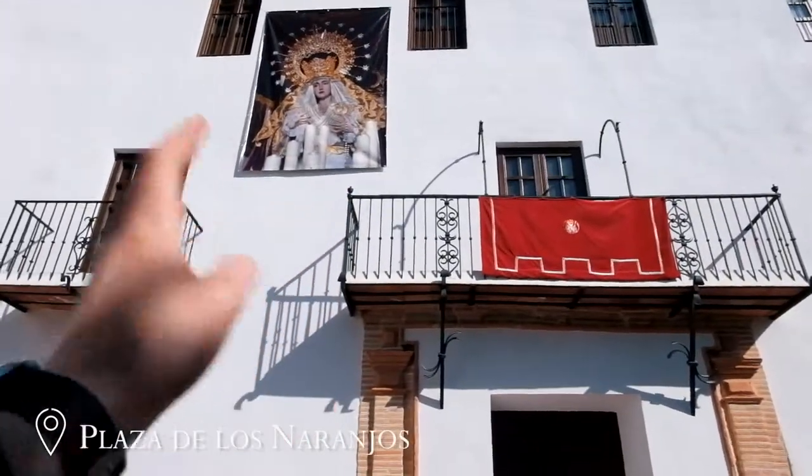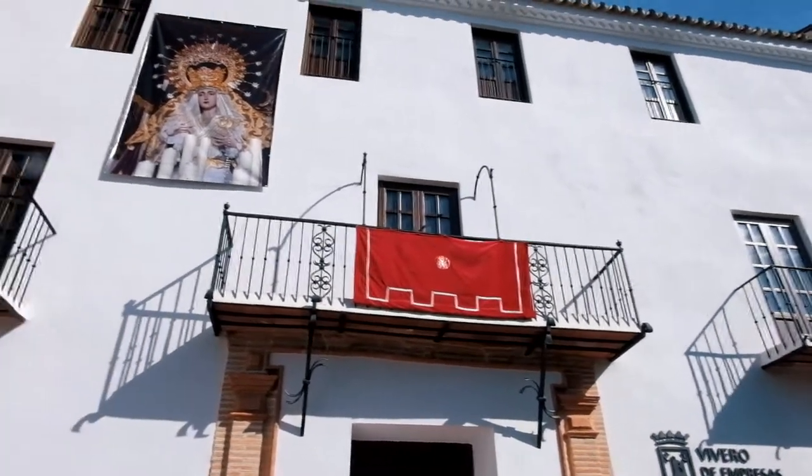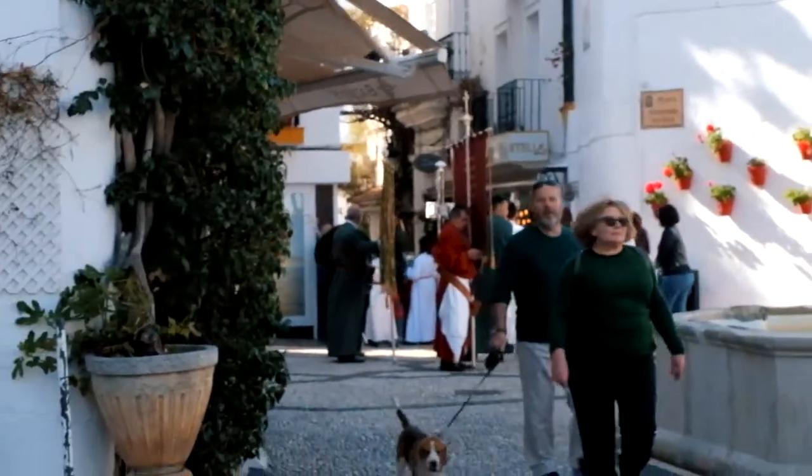We're in the square in the old quarters — you can see the Santa Iglesia church right here. It's absolutely beautiful, there's so much nature, you can smell the flowers. Marbella is proving to be an amazing place and the floor is all cobblestone. People from the procession are right there — my guess is it hasn't started yet, but we might be here for it.